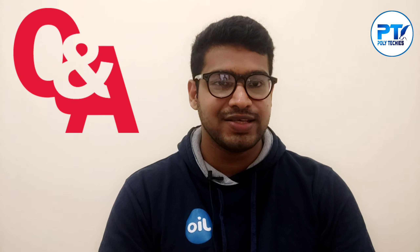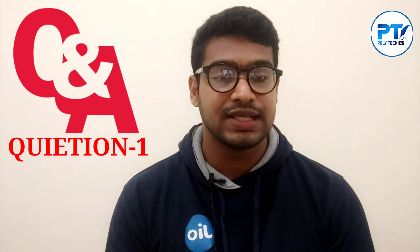Hi friends, welcome back to Polytechies YouTube channel and welcome back to another new video. This video is going to be a Part 3 video — a full installation cost of Geofiber.